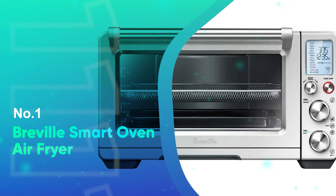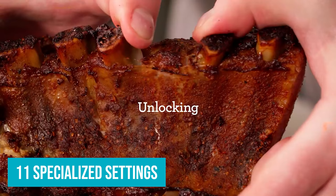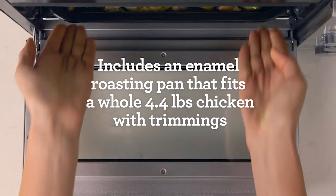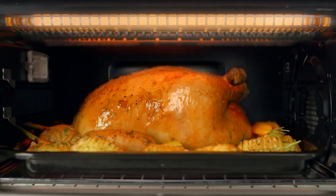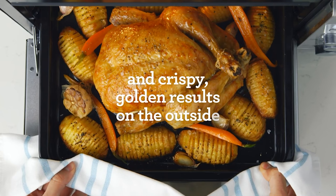Number 1: Breville Smart Oven Air Fryer. Not only are there 11 specialized settings in our splurge pick, but there's also a frozen foods button that auto-adjusts the time and temperature to account for the drop in temperature. Plus, this oven has tons of extra accessories like a pizza pan, pizza stone, and specialty broiling pan.